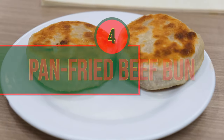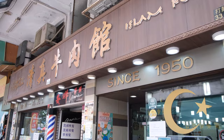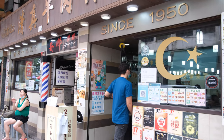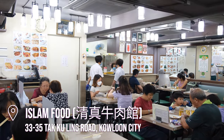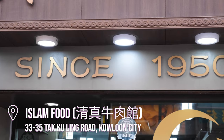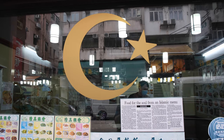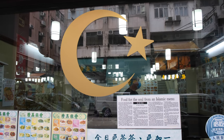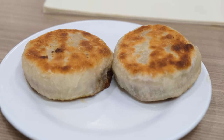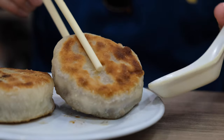Number four: devour a pan-fried beef bun at Islam Food. The brainchild of Mr. Ma, a Shanghai-trained dumpling maker who learned to make curry for his Muslim colleagues while working in Hong Kong in the early 20th century, this eatery has been around in one form or another since the 1950s, and today stands as one of the benchmarks for Halal cuisine in the city. Among the many fusion dishes that are renowned here, it is their pan-fried beef buns for which the restaurant is best known, and these are an absolute must-try for anyone who finds themselves in this neighbourhood.